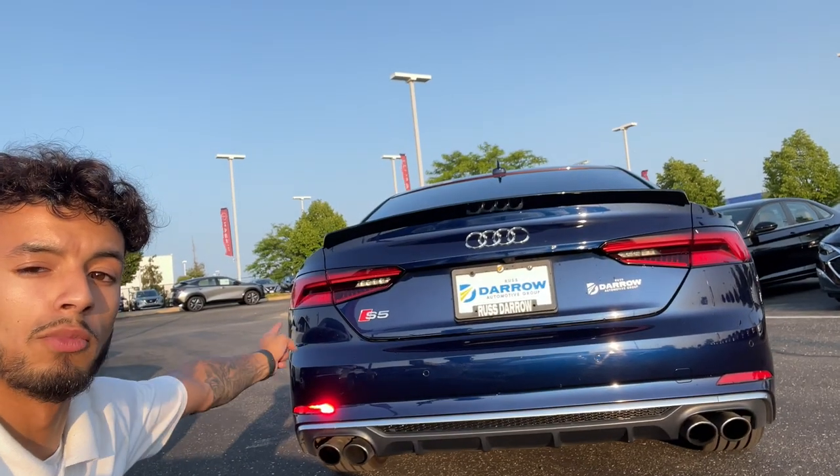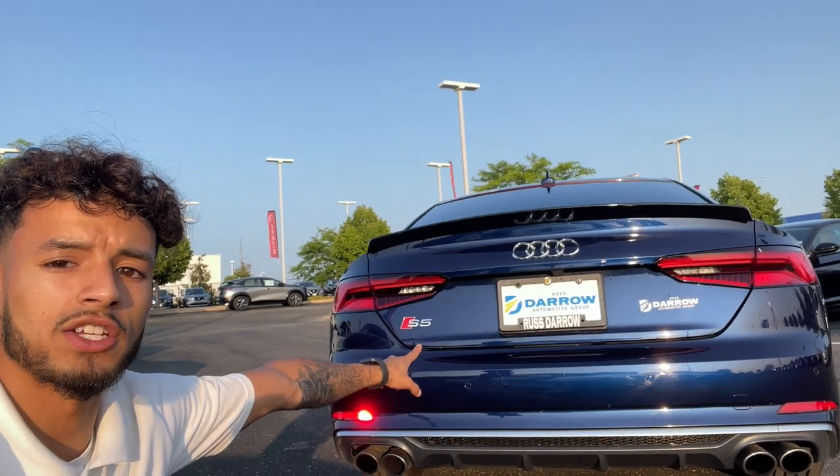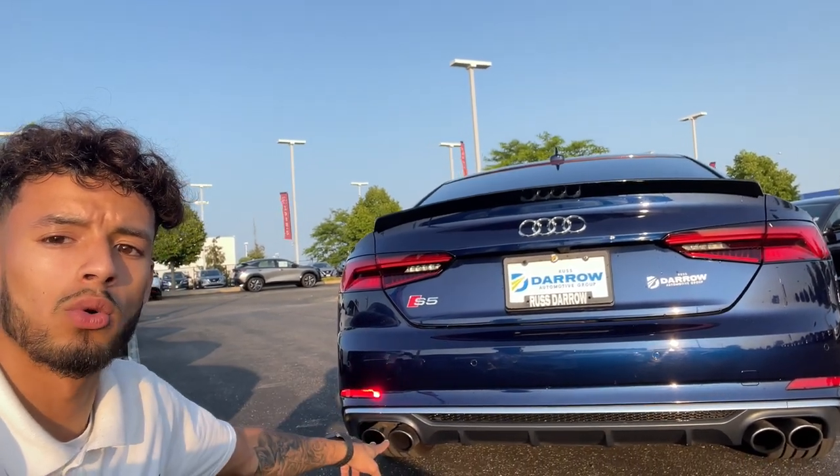In a look from the back, you've got this smooth blacked out spoiler with that S5 badging right behind, and you've got dual twin exhausts.